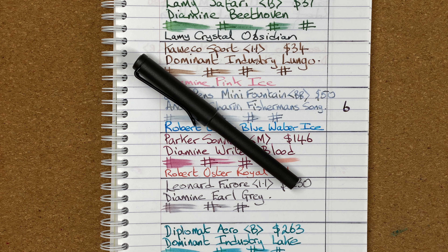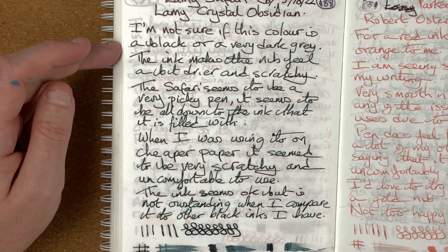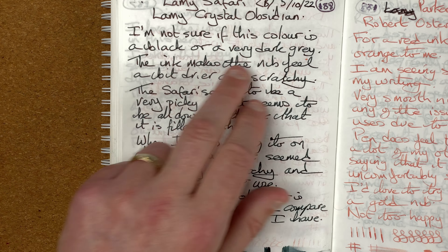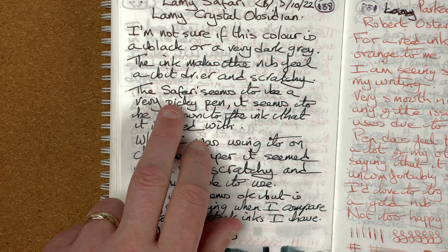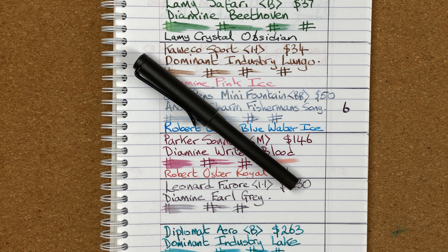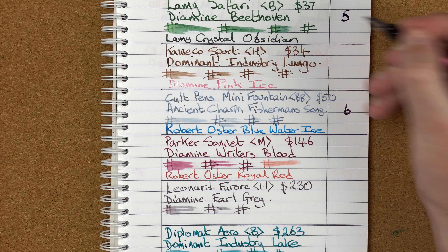Part way through the month I switched over and put in Lamy Crystal Obsidian — I thought let's try a Lamy ink in a Lamy pen. With the Beethoven it wasn't quite enjoyable, but wow, the Obsidian was a disappointment — it was like a completely different pen. It was dry and horrible to write with; I was fighting against it every time. I'm still not sure if it's a black or a very dark gray ink. It works alright on virtually all papers, but it does feel scratchy, which is strange when you think about how an ink can make such a difference.